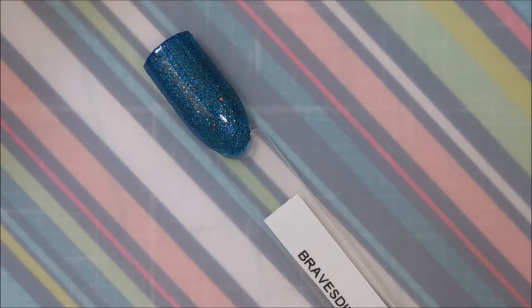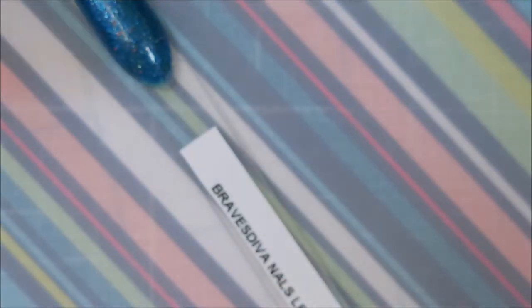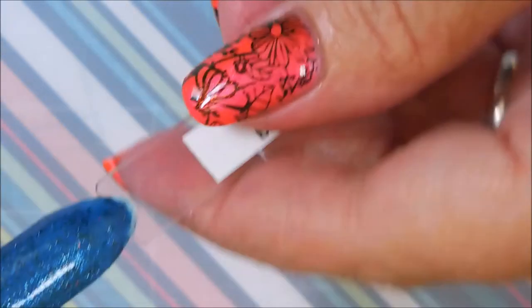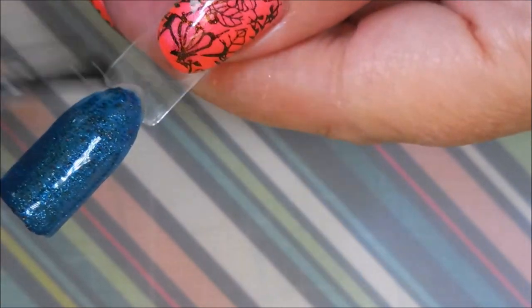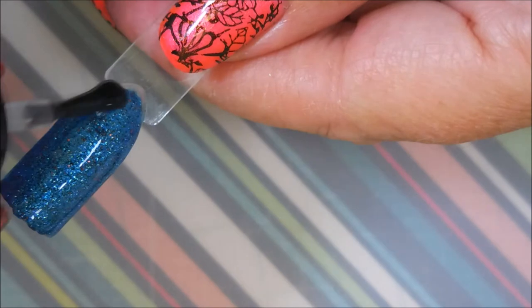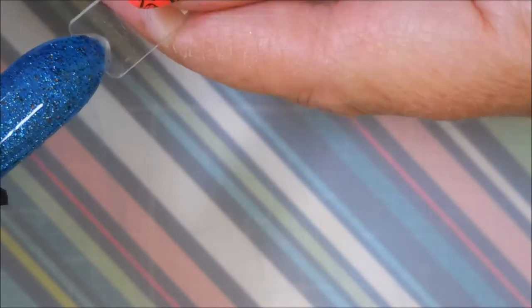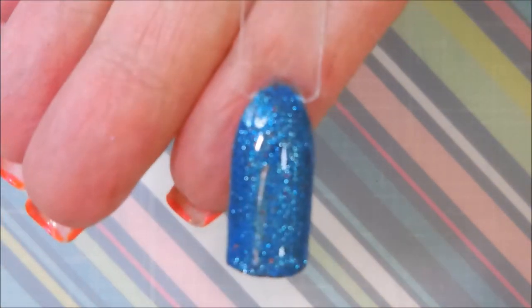My battery died — imagine that! I'm going to go ahead and apply some top coat. Actually, I want to use this one that came with the collection — use them all together. Oh, it just glides on beautifully! I don't normally get excited about top coats, most of them feel the same to me, but this one is pretty neat. It just glides on really nicely and it does actually smell like a hundred dollar bill!